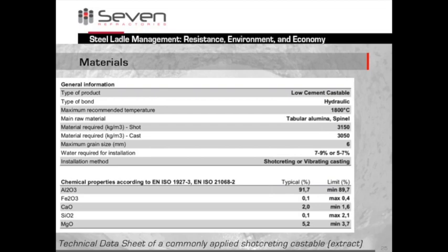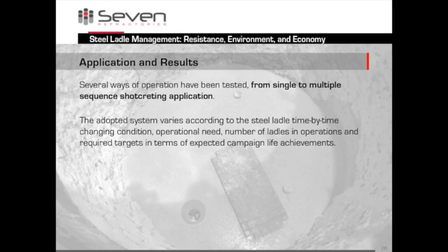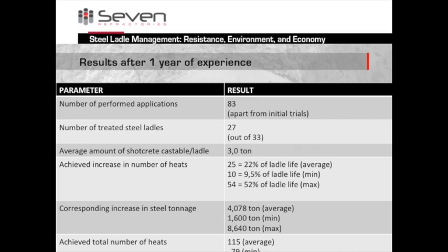Here you see a typical technical datasheet summarizing the key characteristics and components of one type of castable used for shotcreting or vibrating. Over time we have run different series of shotcreting applications, adjusting to the conditions ahead — what is needed at the moment, how many ladles are in operation, what the campaign targets are. The table summarizes the results after one year. On average, we increased the number of heats by 22%. The average increase in tons is over 4,000 tons, sometimes even over 8,000. The average achieved is 115 heats, sometimes even 151. All in all, this sums up to a big advantage for the steel factory.